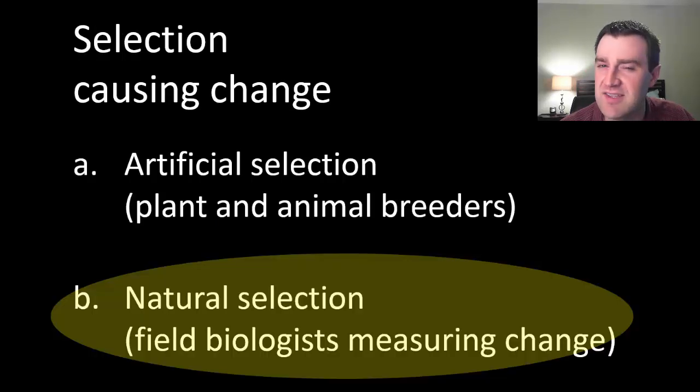We want to say that the same thing is occurring in nature — if certain individuals survive better, then nature is doing the selecting of those organisms to reproduce. There are direct examples of that as well, because some field biologists who have very painstakingly and patiently collected a lot of data have been able to show this change occurring in nature.